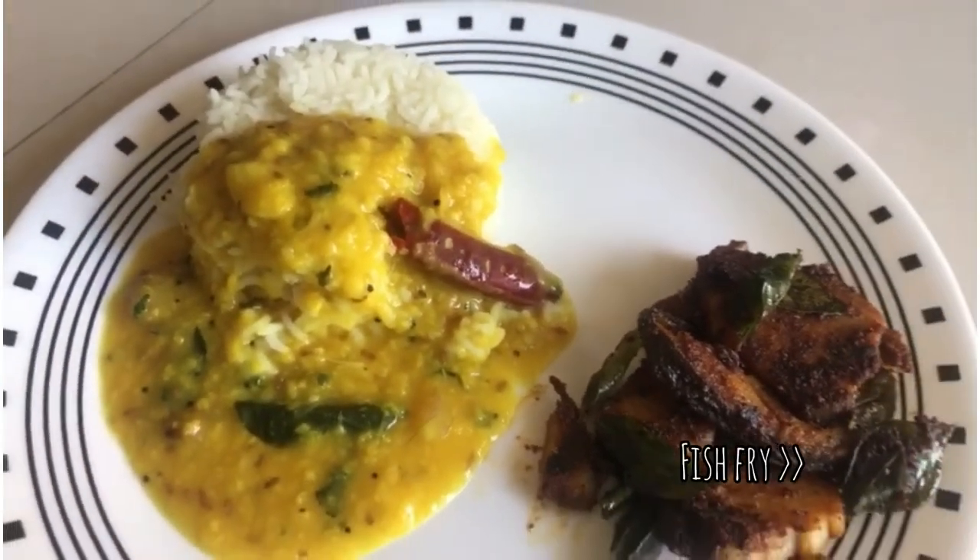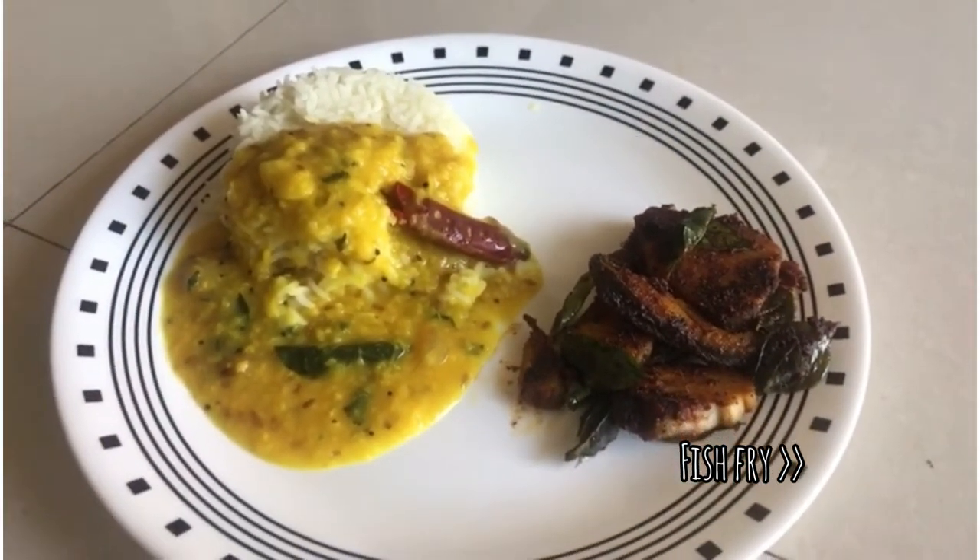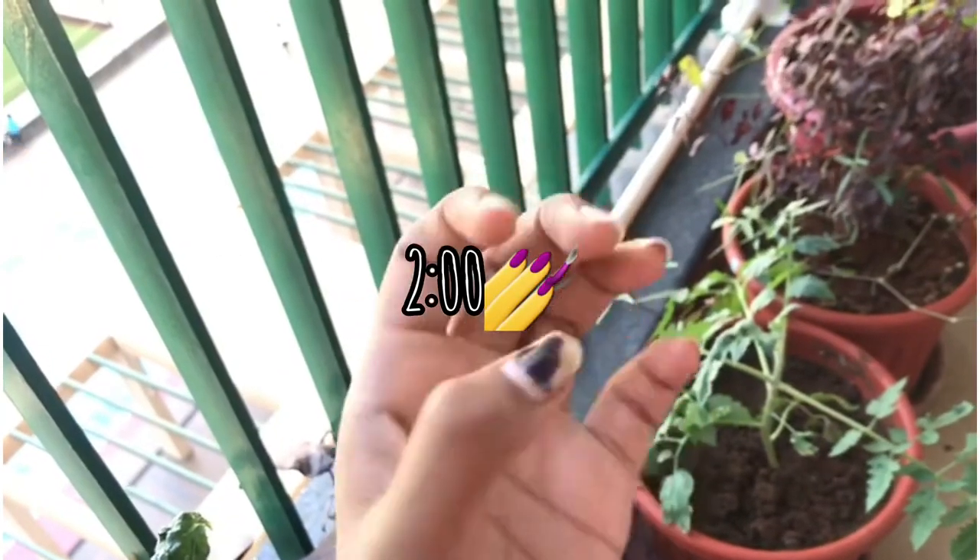After chemistry class, I decided to eat lunch.